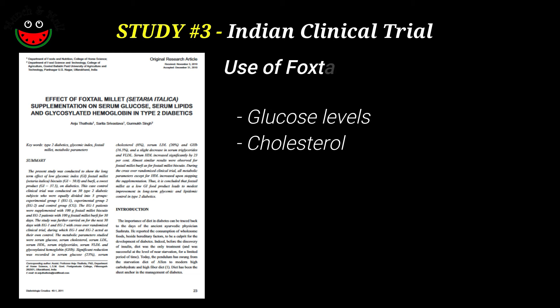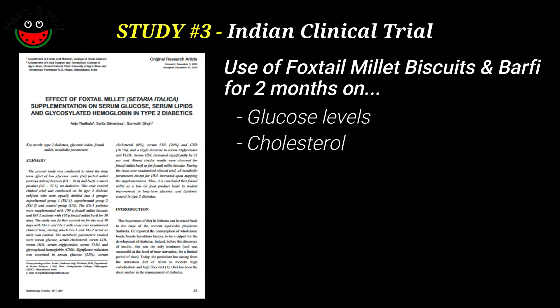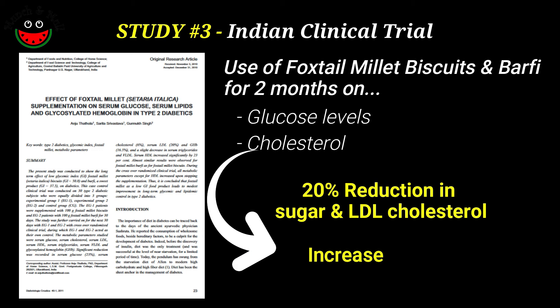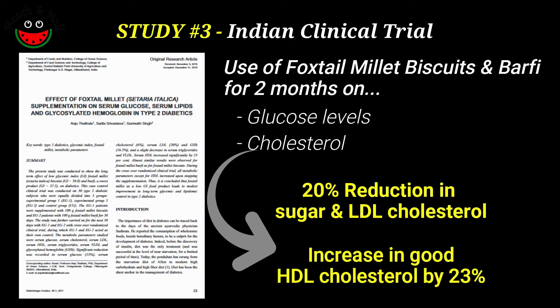A third trial in India studied the effect on sugar levels and cholesterol by use of foxtail millet biscuits and barfi over a two-month period. The results showed around 20% reduction in sugar and LDL cholesterol, and interestingly, good cholesterol increased by 23%.